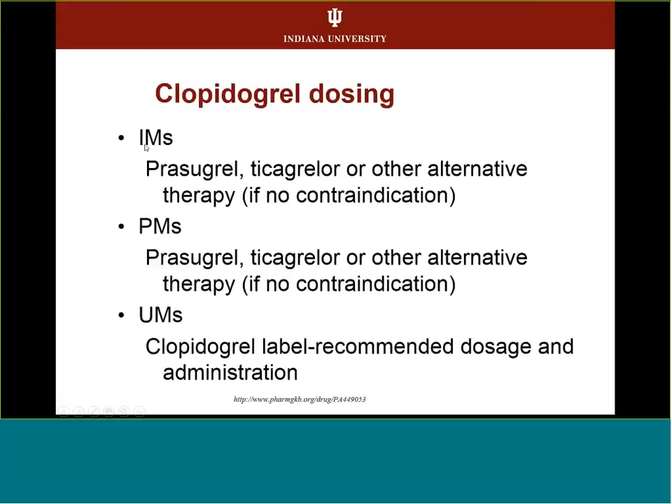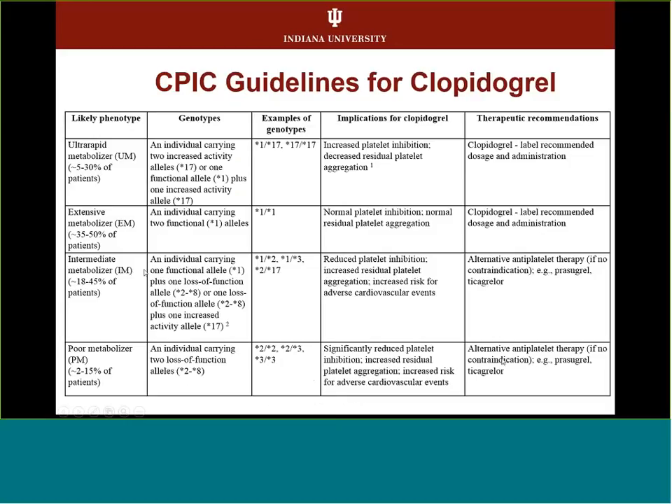The CPIC guidelines recommend that intermediate metabolizers and poor metabolizers take prasugrel or ticagrelor, or some other alternative therapy if there's no contraindication. In ultra-rapid metabolizers, it's fine to take clopidogrel — you get a little more through the system faster and it doesn't cause issues, though there has been some association with a risk for bleeding. The FDA recently updated the label in fall 2016 to suggest different platelet P2Y12 inhibitors for patients identified as poor metabolizers.